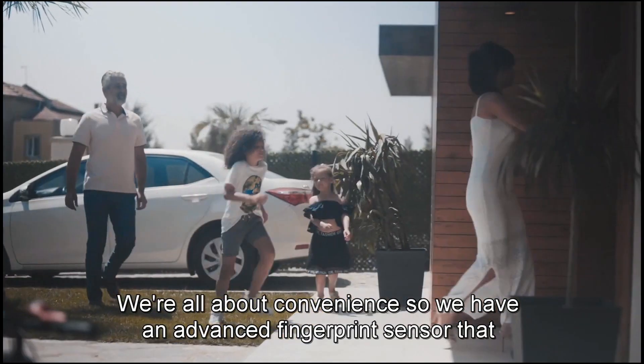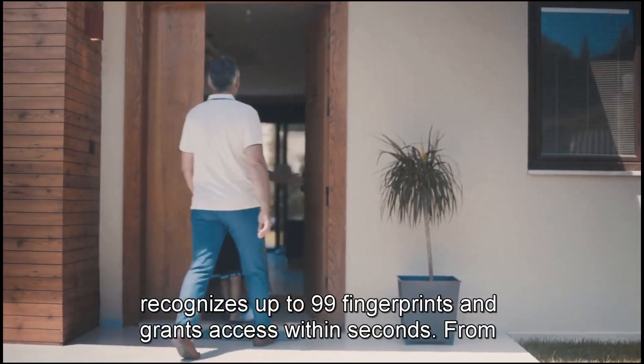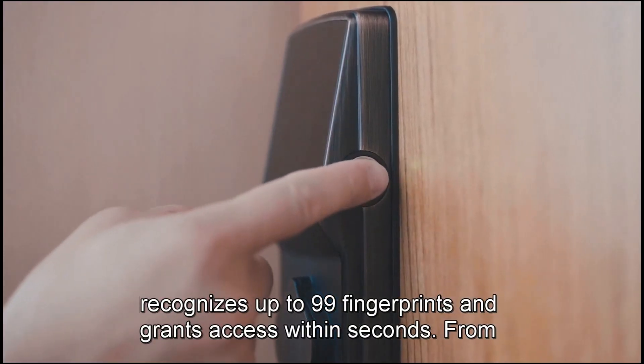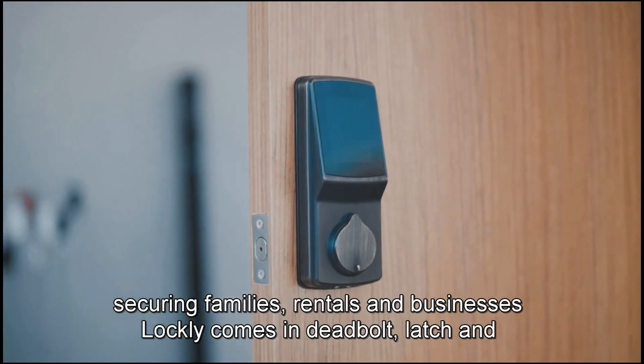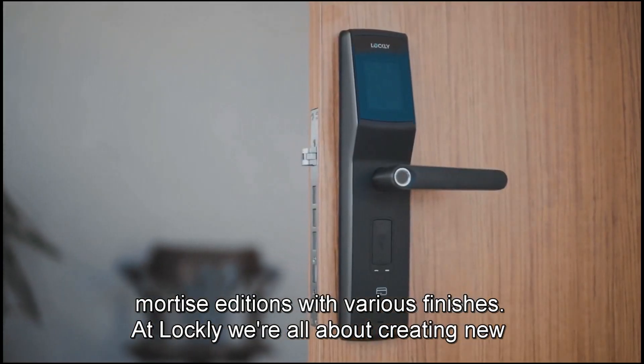We're all about convenience, so we have an advanced fingerprint sensor that recognizes up to 99 fingerprints and grants access within seconds. From securing families, rentals, and businesses, Lockly comes in deadbolt, latch, and mortise editions with various finishes.